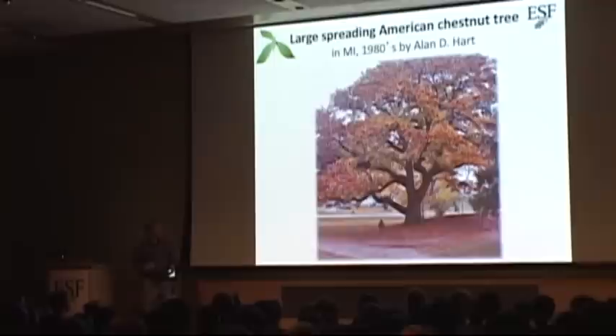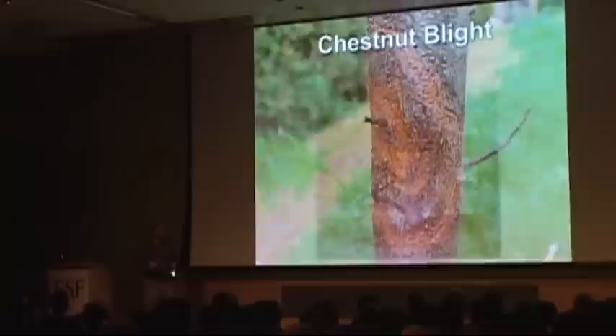American chestnut trees typically grew in a straight timber fashion, but there was actually some diversity. Sometimes you can get chestnut trees to grow quite differently, such as this one — another picture by Alan Hart — that actually looks more like a live oak, spreading out widely. So there is genetic diversity out there with American chestnut.